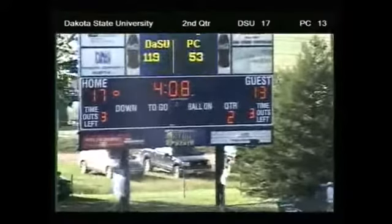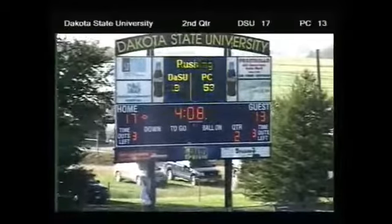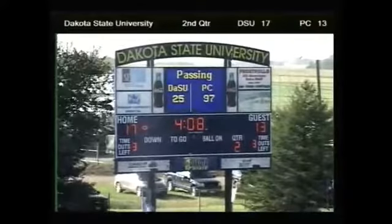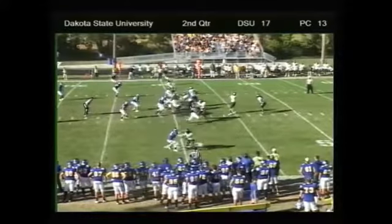Outscored the opposition 17-0 in the last three and a half minutes. So Hubbard will kick it off again, ball at the 40-yard line to the Trojans.